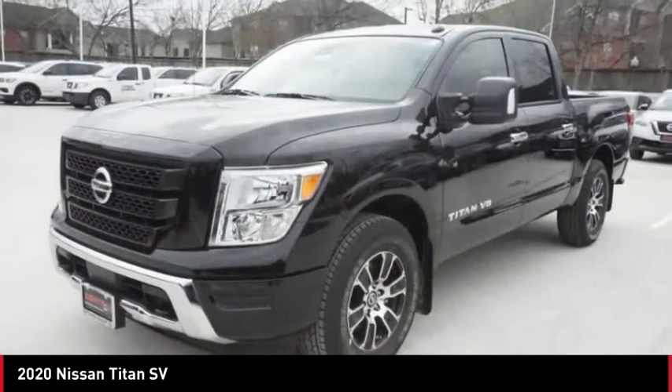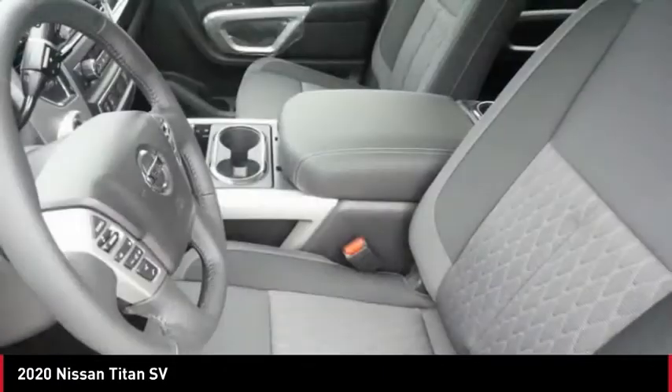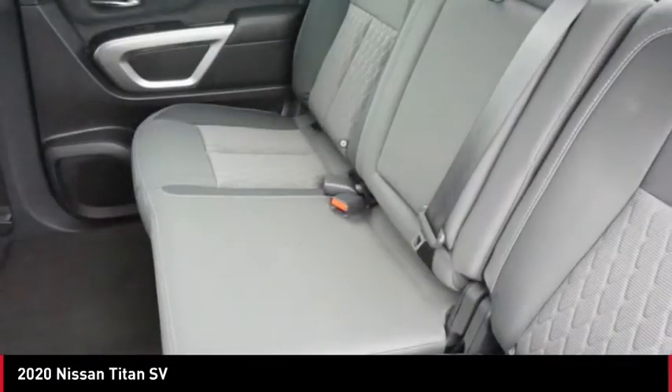This beauty will make even your house keys jealous. Drive it today. Titan.